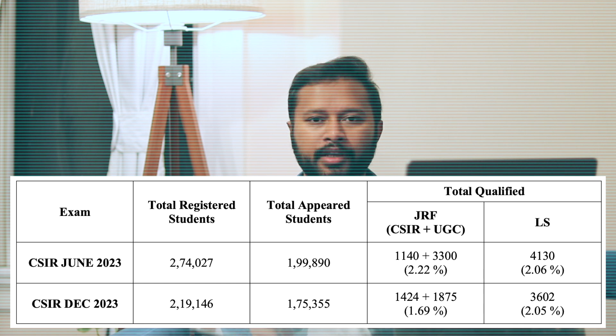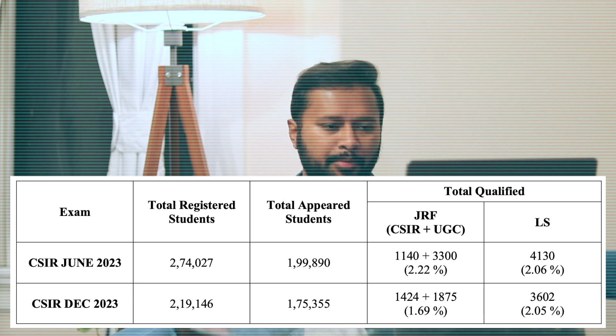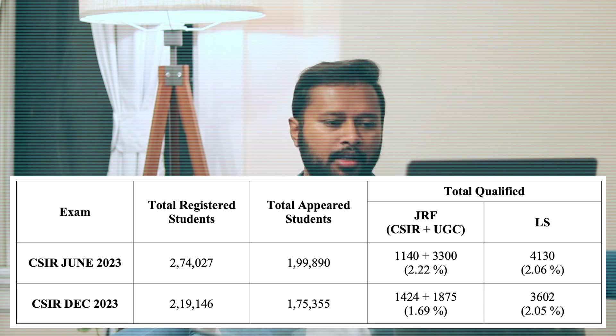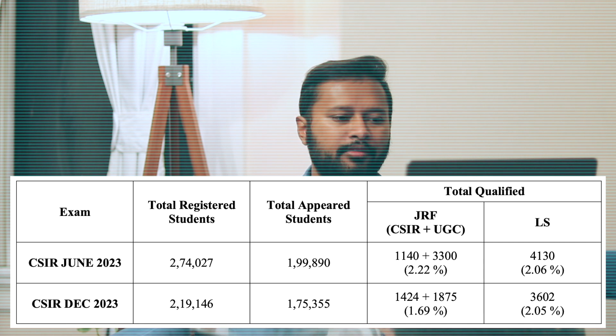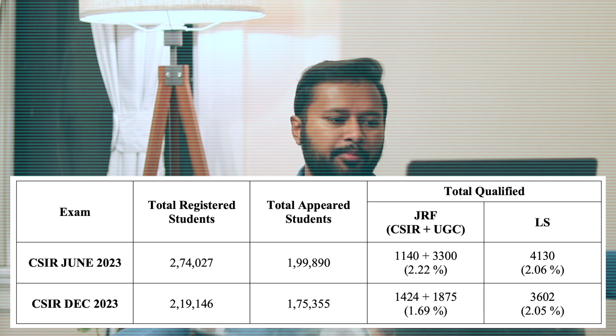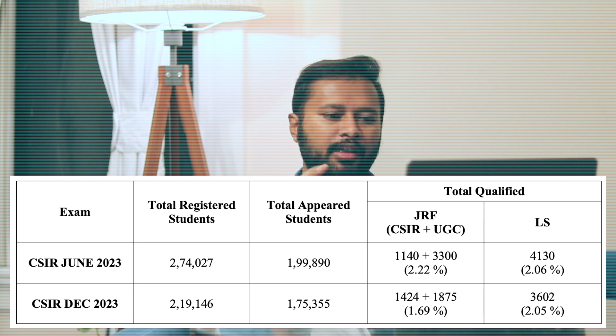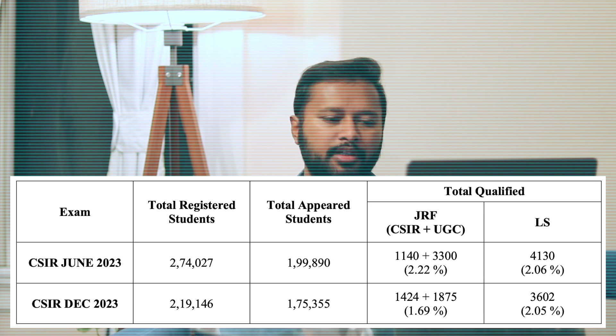Coming to the other exam — CSIR December 2023 — this is an important exam because the number of JRF seats was drastically decreased. I've discussed this in detail in my previous video, linked in the i-button. At that time when results were displayed, I discussed why it happened and the consequences. The number of registered students was 2,19,146 and those who appeared were 1,75,355. In terms of JRF: CSIR JRF increased from 1,140 to 1,424 — an increase of around 290.